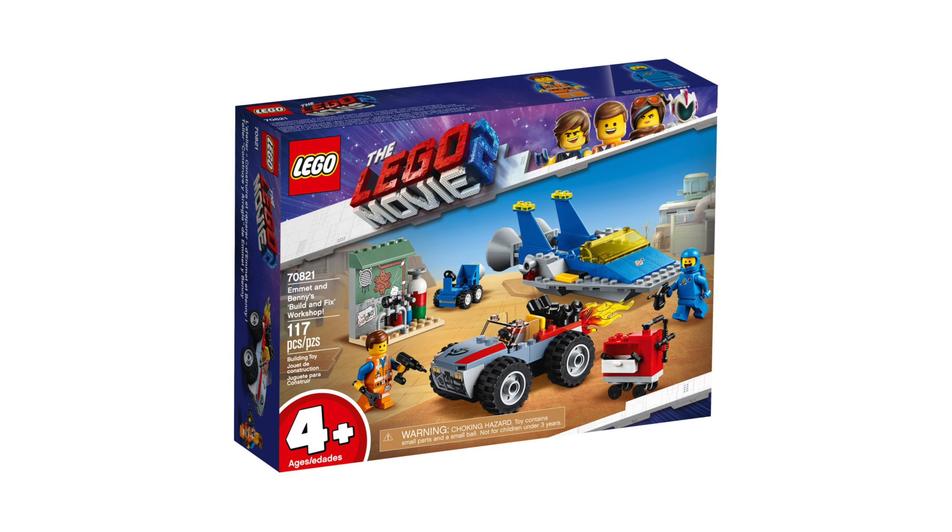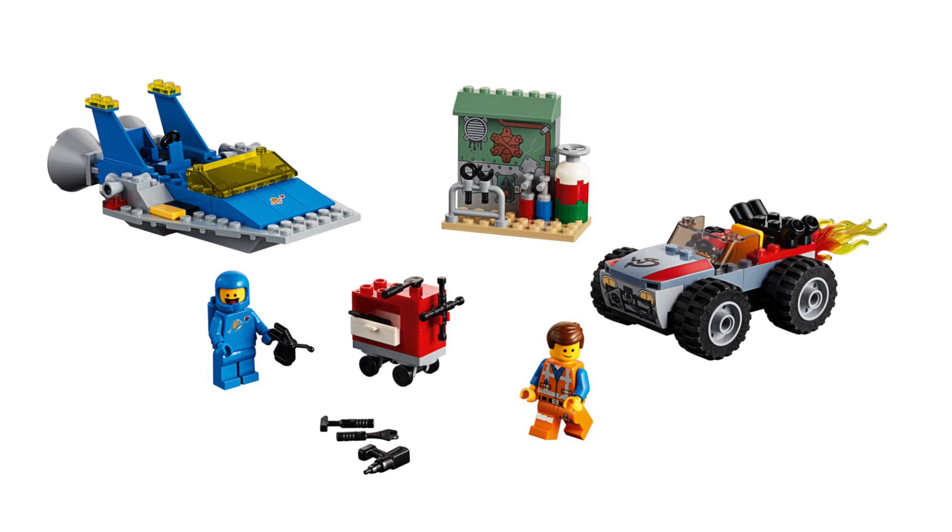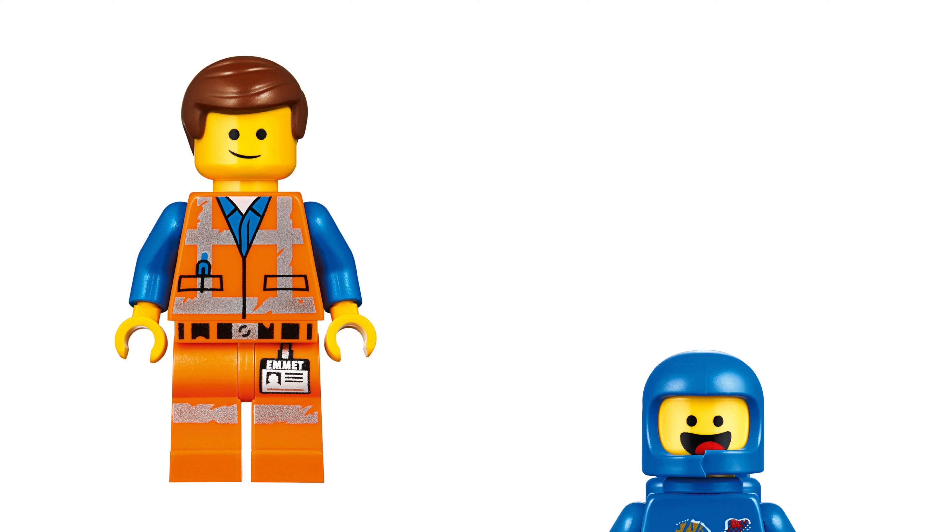Starting off, we have Emmet and Benny's Build and Fix Workshop. The set number is 70821, 117 pieces are included and it will cost $20. In this set we get Emmet and Benny.